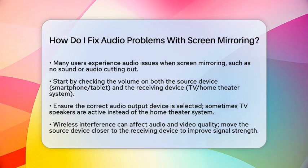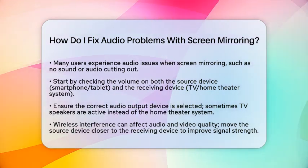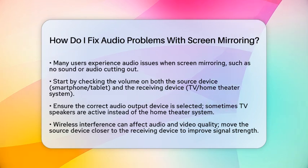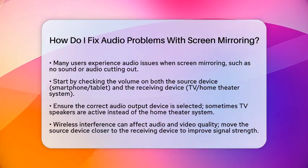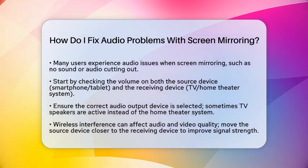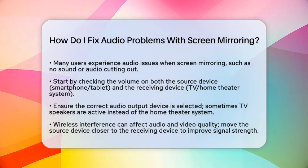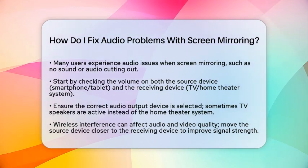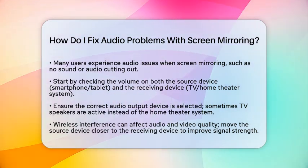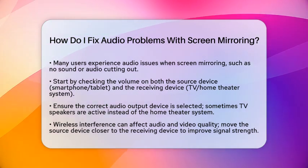First, check the basics. Make sure the volume on both your source device, like a smartphone or tablet, and the receiving device, such as your television or home theater system, is turned up and not muted. It's easy to overlook this step, but it can make a big difference. Next, confirm that the correct audio output device is selected. Sometimes your television speakers may be active instead of your home theater system.